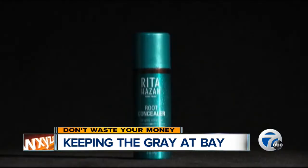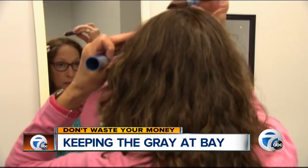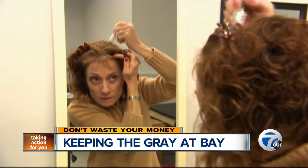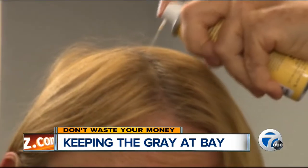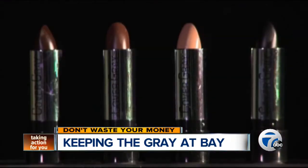Consumer Reports tested eight of the new root touch-up products that promised to help. Panelists tried them to see how well they matched their hair color and how well they covered the gray. 'What I look for in these products is that it's easy to use, it's fast, and it matches my color.' All products are used on dry hair — some are sprays, some are markers, others are packaged like lipstick or paint on with a brush.